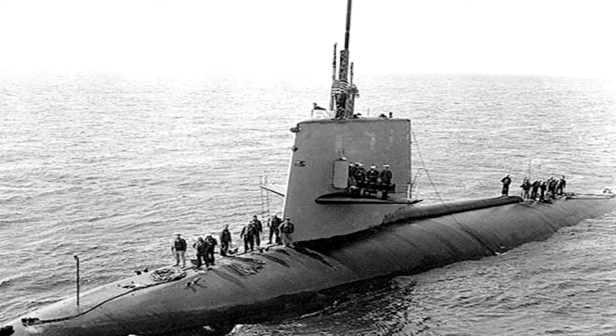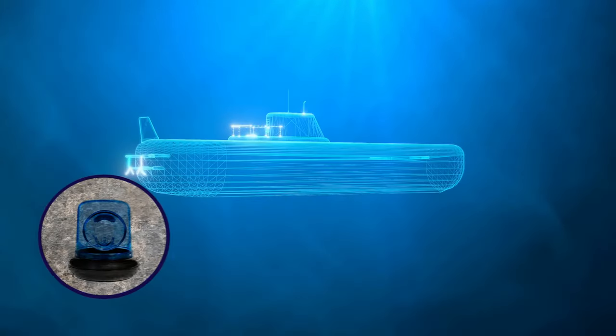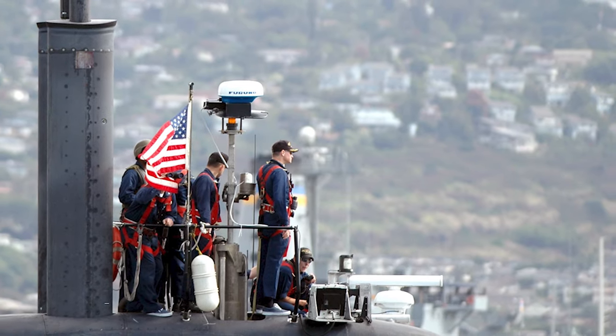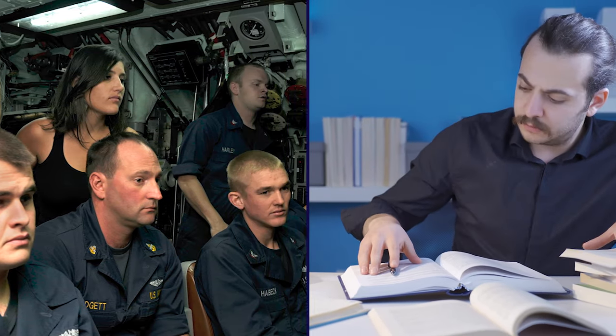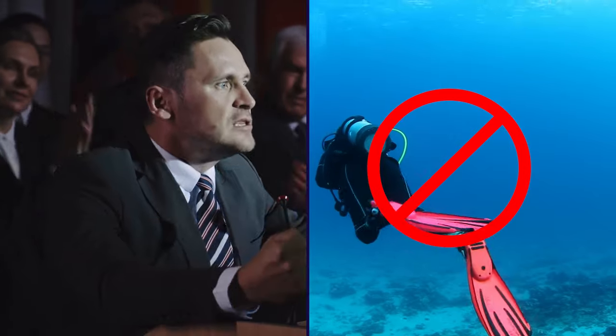It's possible the flotilla the Scorpion was spying on managed to take her out. The loss of the USS Scorpion prompted a re-evaluation of submarine safety and operational procedures within the U.S. Navy, leading to improvements in submarine design, enhanced emergency systems, and refined protocols. Despite ongoing investigations, the full details may never be definitively known, and with the U.S. Navy forbidding anyone from diving down to the wreck, the truth behind the USS Scorpion's demise remains a closely guarded secret.